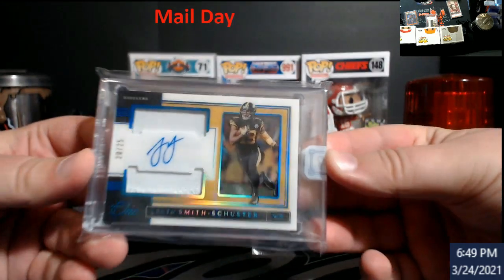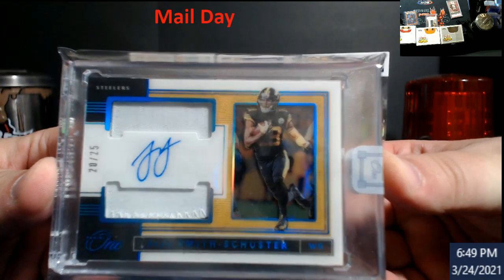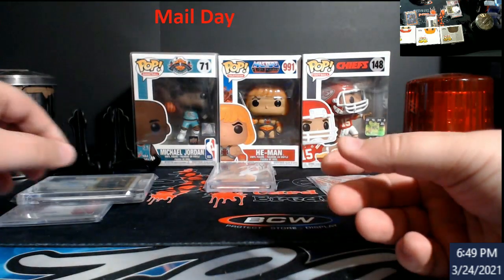This year's PD1, Juju Smith-Schuster, backlist — dealers out of $25. Comparable sales have been like $100 out of $25 with Juju, so that'll be on the site.